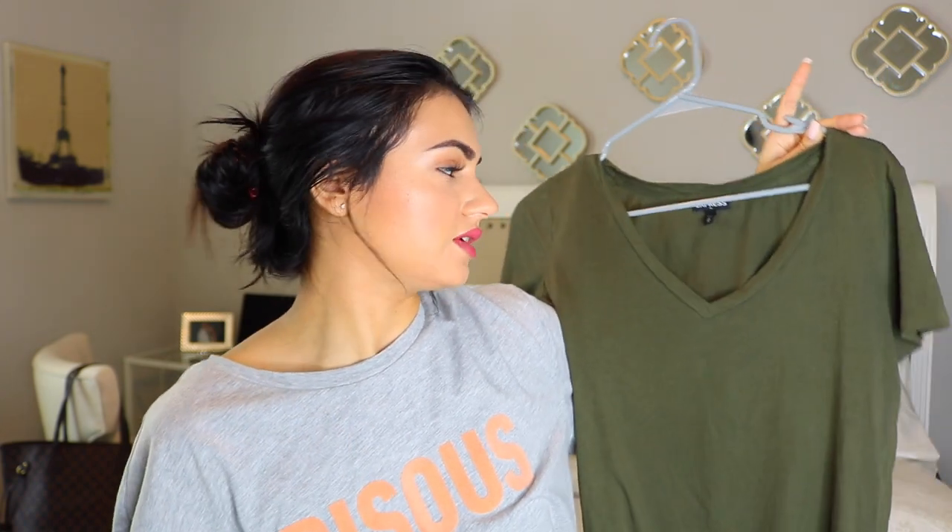Everyone needs to have a classic V-neck t-shirt. This one is from Express - Express has some of my favorite t-shirts, they're super soft and last forever. This is a really pretty olive green color. I love tucking t-shirts into jeans or even with a denim skirt. You can do so much with it whether you're wearing leggings, dressing it up or dressing it down. I have a bunch in all different colors depending on my mood and the season. White and black are always safe options - you just can never go wrong with a classic t-shirt.